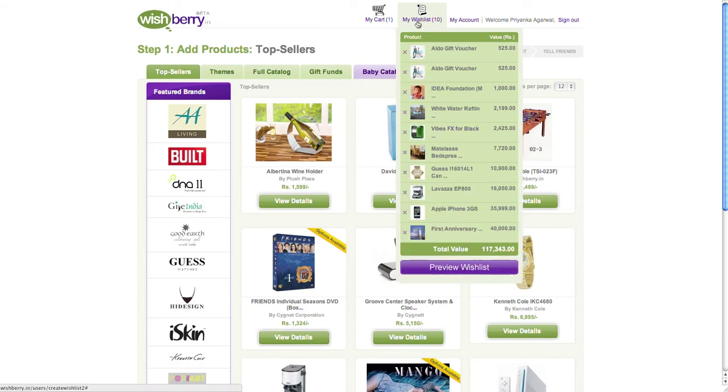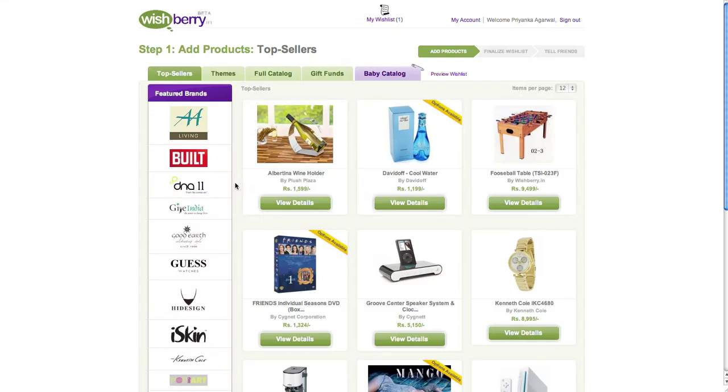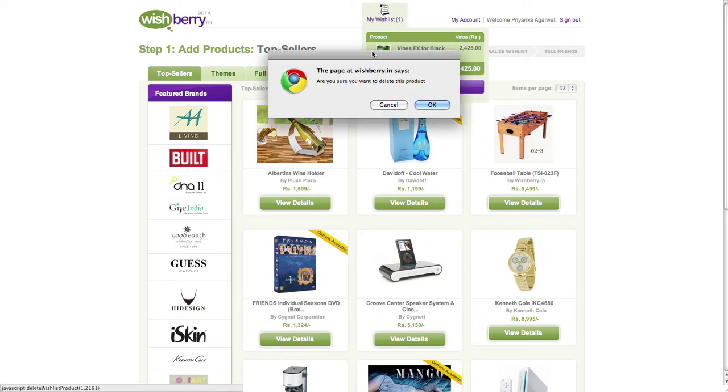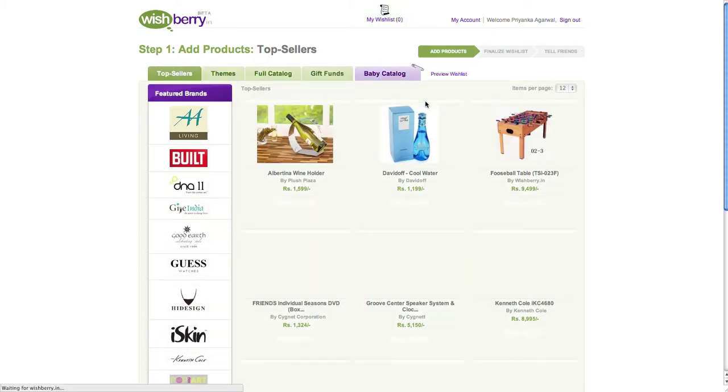After clicking the 'Add to Wish List' button, you need to enter your email ID and preferred password since this is your first time making a wish list. After entering your information, click on 'Sign Up.' The gift has been successfully added to your wish list and you can see it in the 'My Wish List' box. To delete a gift from your wish list, simply click on the cross button next to the gift.